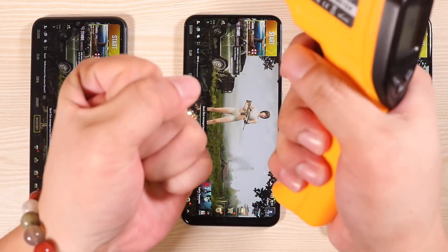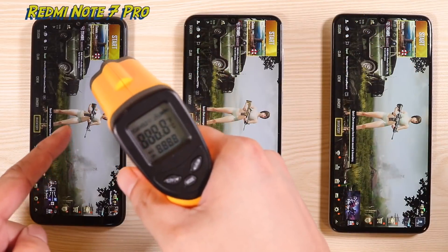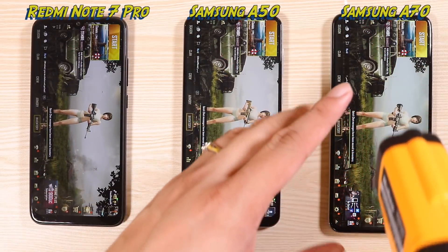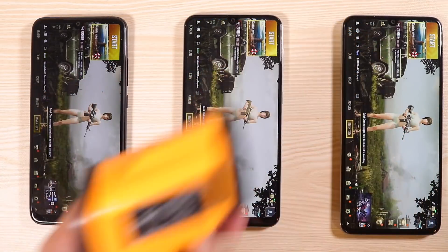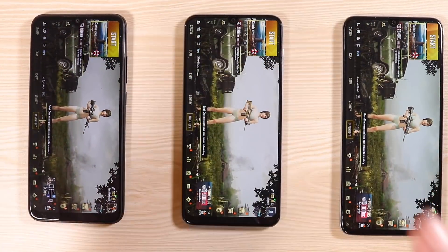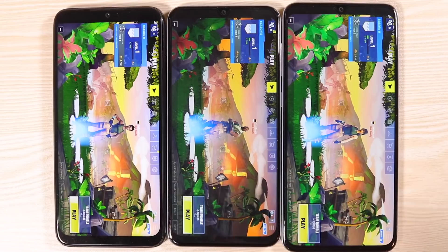Hey, what's up guys? Welcome to this ultimate triple gaming comparison. I've got the Redmi Note 7 Pro, the Samsung Galaxy A50, and the Samsung Galaxy A70. I'm pretty excited to find out which one of these three is actually the best at playing PUBG, and of course, who among these guys can actually play Fortnite.